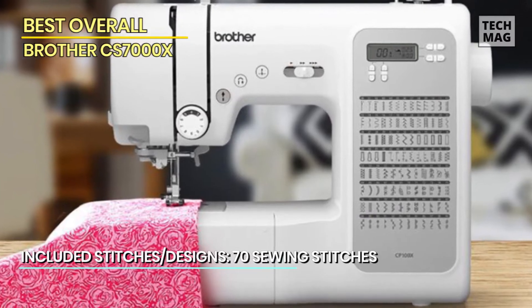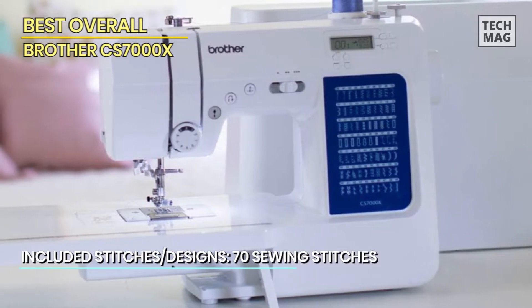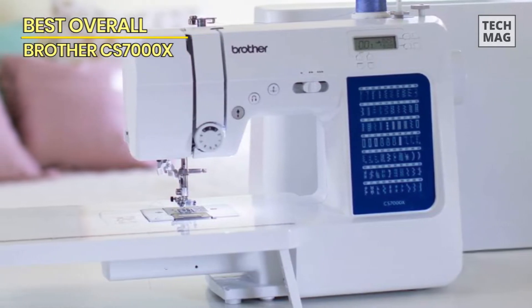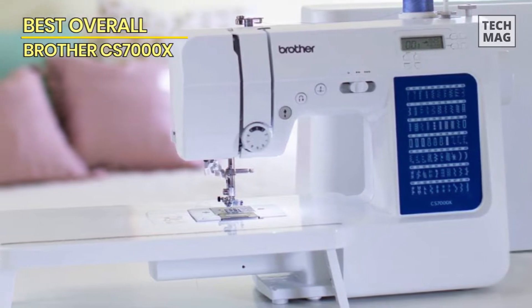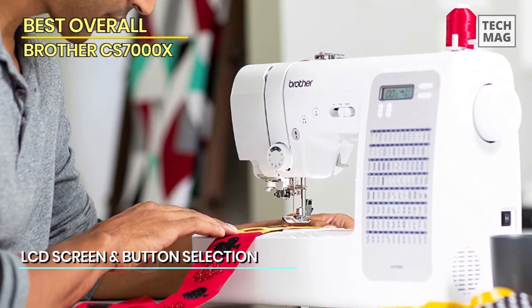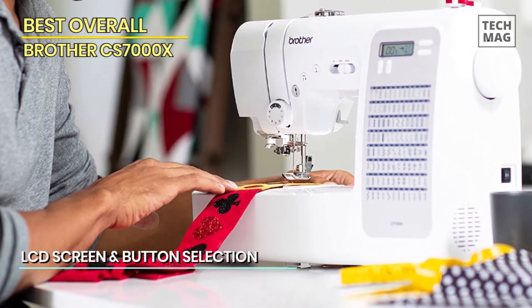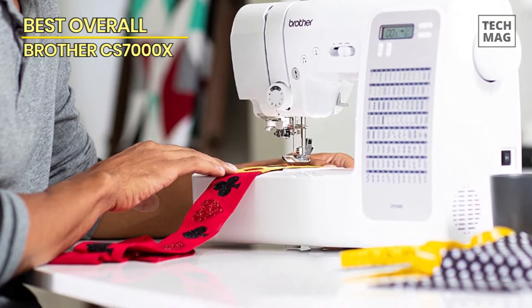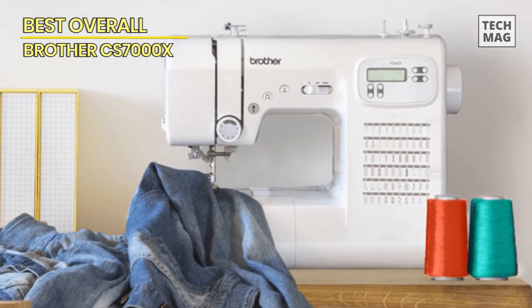This sewing machine is easy to use, and the jam-resistant drop-in top bobbin is quite simple to load and helps ensure your bobbin stays in place, making it a convenient tool to work with on various fabrics. It also comes with an automatic needle threader and carries a wide range of accessories including a wide table, 10 sewing feet plus a quilt guide, a hard protective case, and a trilingual English, Spanish, and French user manual.